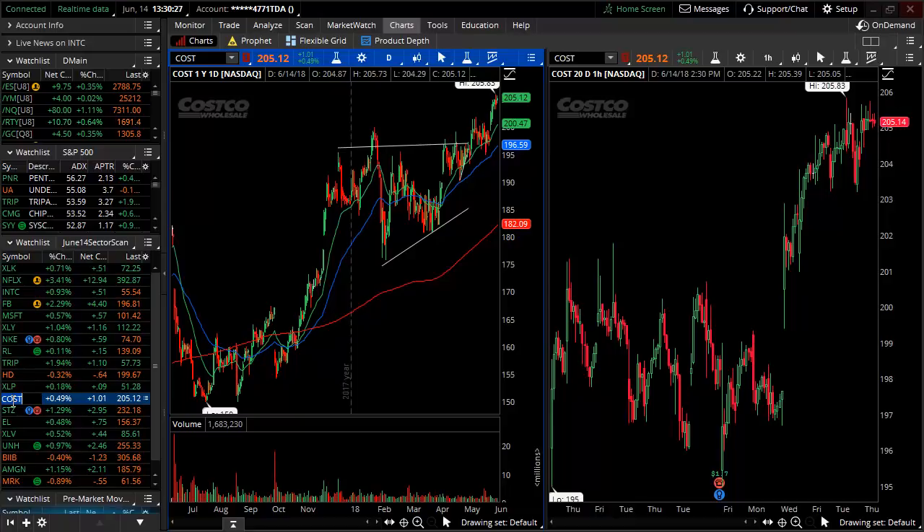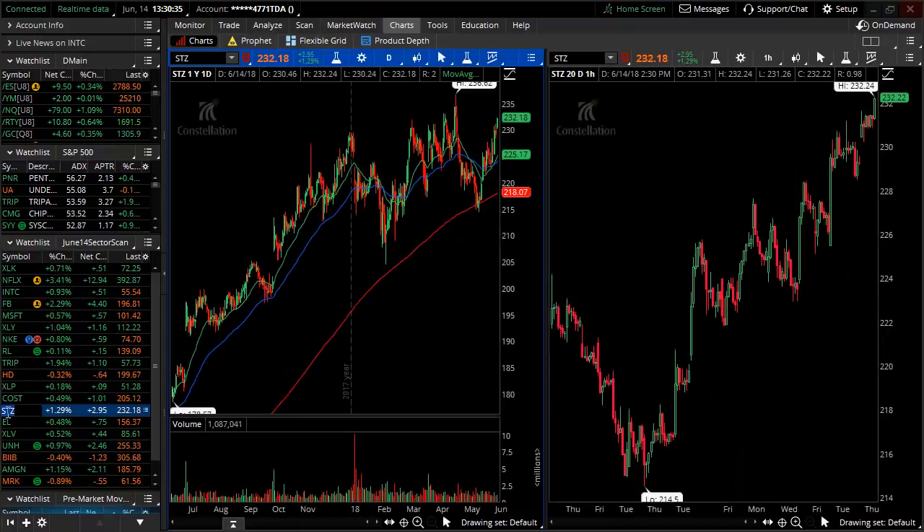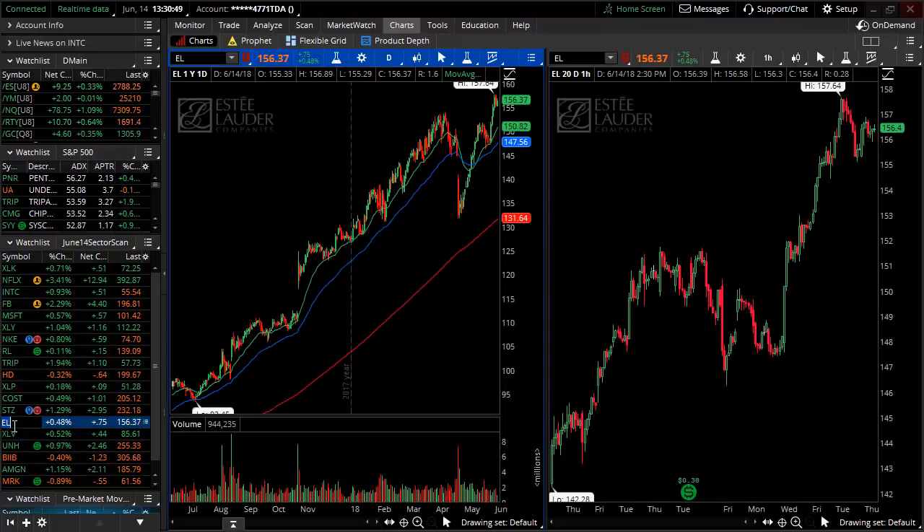Costco is making highs above $200 and pushing beyond $205 per share. Constellation Brands is also at the highs — not as strong as others but with rising averages, higher highs, higher lows, and pivoting up off its 200-day moving average. Estee Lauder — a cosmetics company — even in bear markets people look to keep up appearances, so they won't give up their cosmetics. Estee Lauder is a consumer staple still strong and getting stronger.